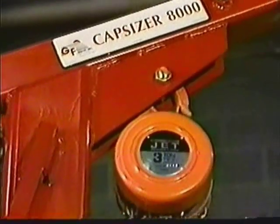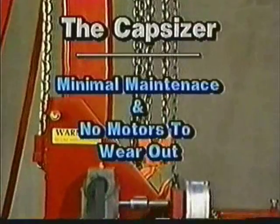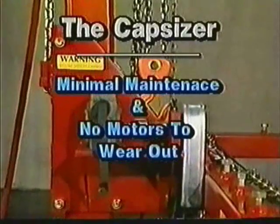The Capsizer is built to last. It is constructed of heavy-duty structural steel tubing, requires minimal maintenance, and has no electric or hydraulic motors to wear out.